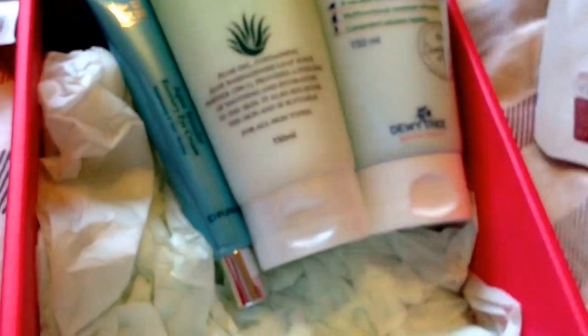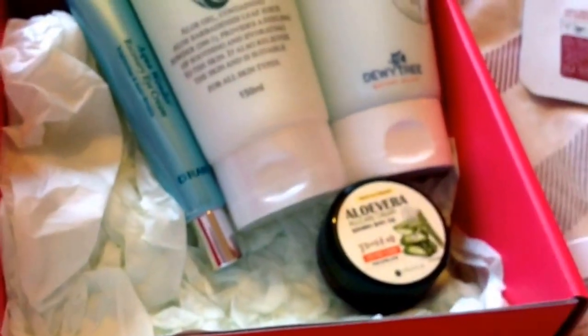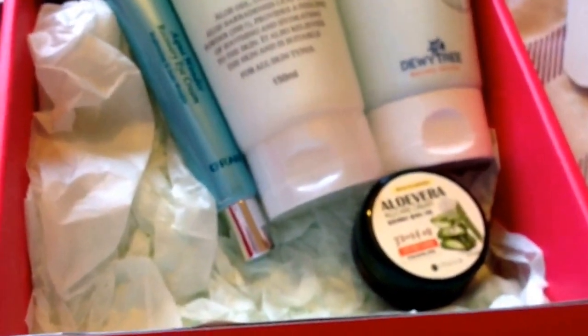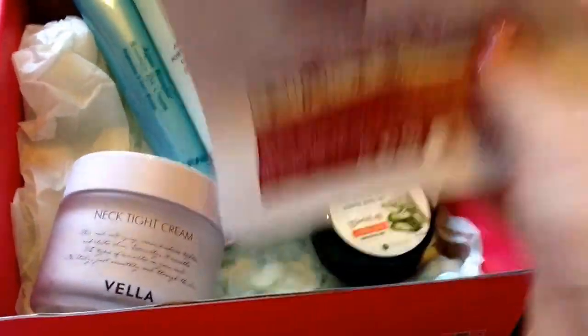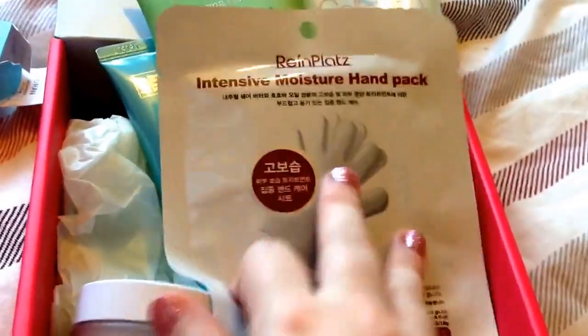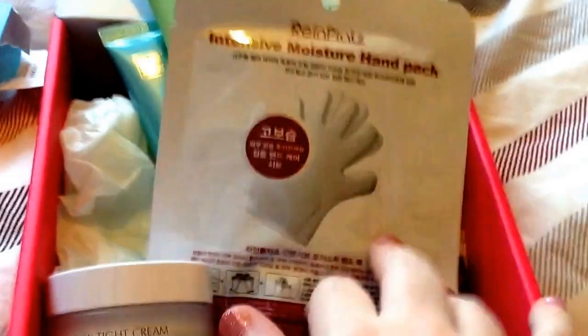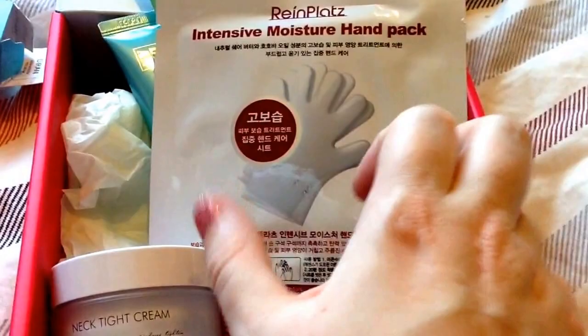Let me show you everything that's in the box: the eye cream, the aqua gel you can use on your face and body, the sleeping mask, the all-care cream you can use on elbows and similar areas, the neck cream, the face mask, and the hand mask. Thank you for listening. I hope you're having a lovely day. I'll leave codes in the pull-down bar. Goodbye.